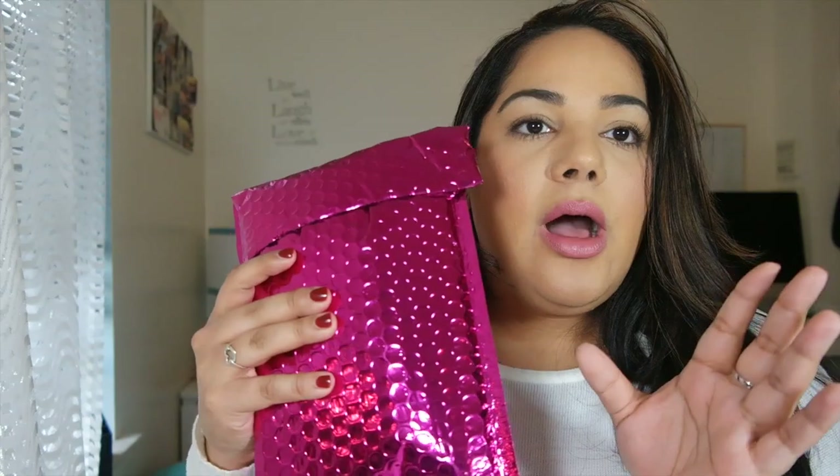We're starting with the Ipsy unboxing. I did this last month so I'm going to do this every month. You guys did seem to like these videos so I'm just going to post it. I just got this in the mail today. It's $10 a month and you get samples or sometimes full-size products of different brands, depending on the survey you fill out about what you want and like.